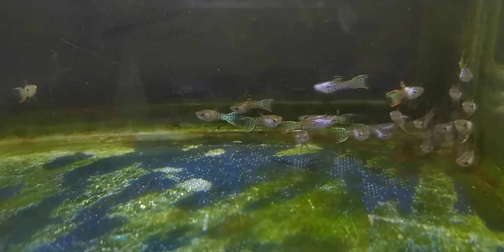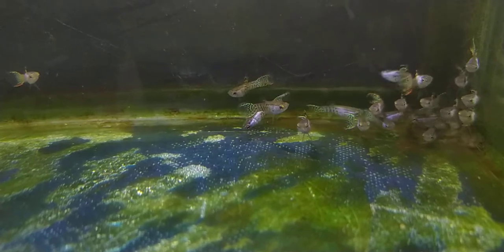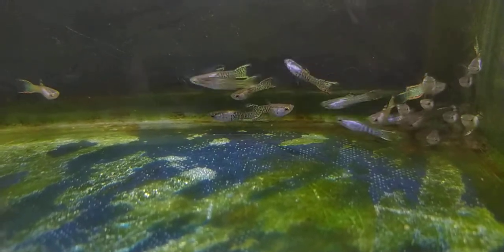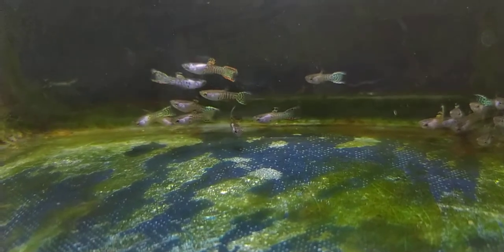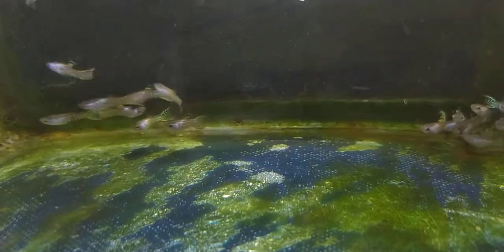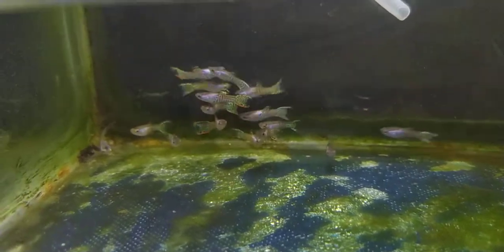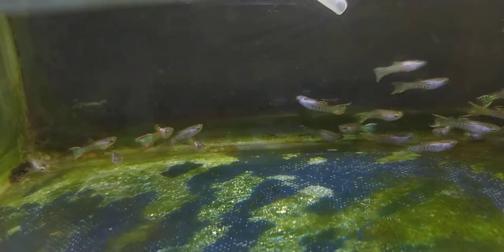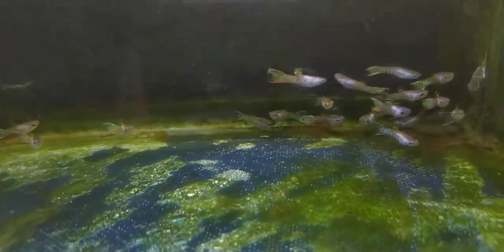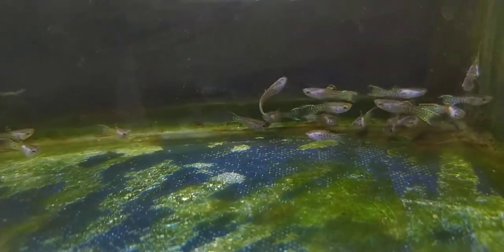Hello guys, assalamualaikum. These are the second batch of my crossbreeding between a silverado male and a random female. In the fry, I found out they are digenous — they have a tiger gene. Lucky me!